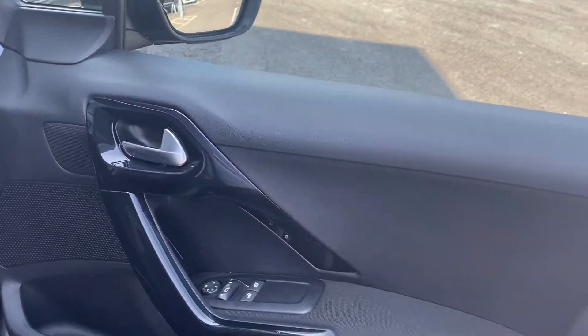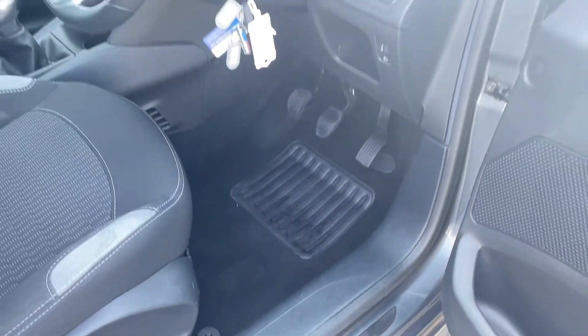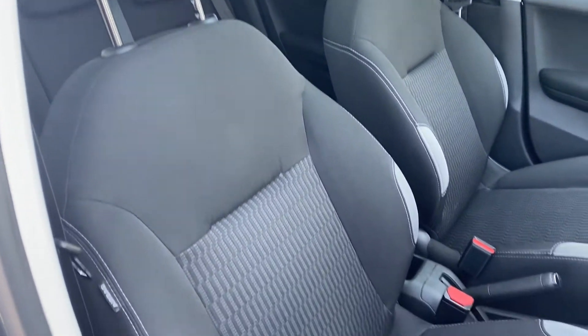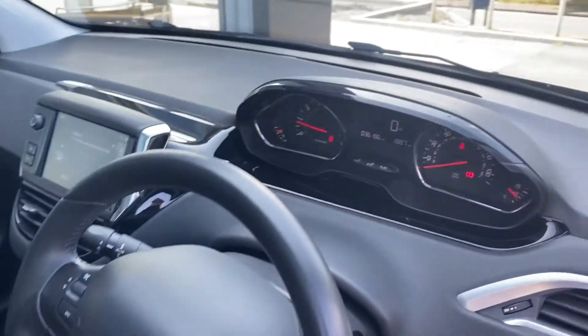Again, your driver's door is looking nice and tidy and your electric window functions are working as they should do. Taking a look at your driver's seat itself, you can see this is also in very good condition. You do also have that huge panoramic sunroof in here which I'll show you in just a moment.